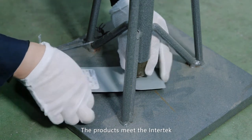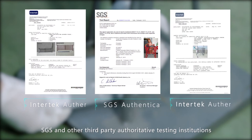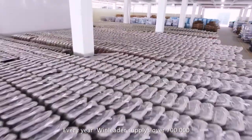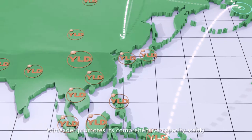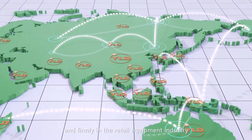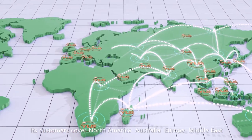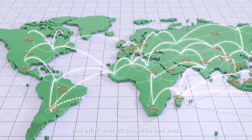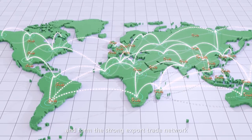The products meet the requirements of Intertech, SGS, and other third-party authoritative testing institutions. Every year, Windleader supplies over 700,000 premium-quality shopping carts abroad. Windleader promotes its comprehensive capacity stably and firmly in the retail equipment industry. Its customers cover North America, Australia, Europe, the Middle East, and over 30 other countries and areas, forming a strong export trade network.